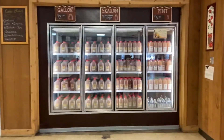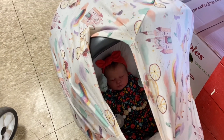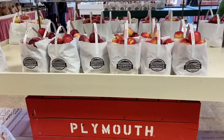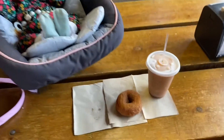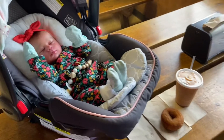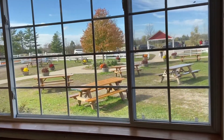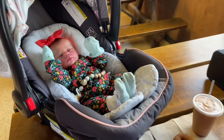Oh, the cider in there. She's doing good. It's so windy outside. So we just got donuts and cider slush and we're just chilling here. Yeah, it's beautiful, it's a little windy. I didn't want to sit outside, so we're just inside enjoying.